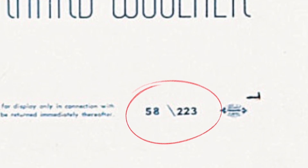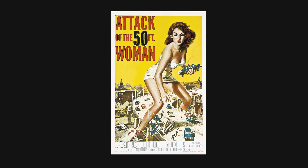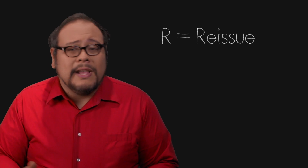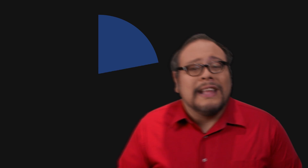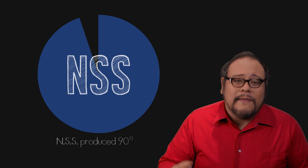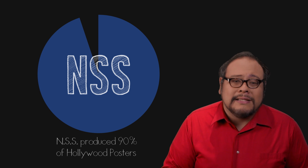The first two digits were the last two digits of the year of release, and the last digits indicate what number film it was. So if you saw 58/223, that meant the film was released in 1958 and was the 223rd movie released that year — in this case, Attack of the 50 Foot Woman. If the poster was a reissue, you would see an R at the beginning of the number. Sometime in 1977 they removed the slash. Through arrangements with all the major studios, the NSS basically held a natural monopoly on poster production — nearly 90% of all Hollywood posters found their way to the public through the NSS offices.